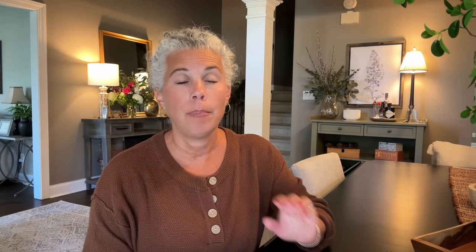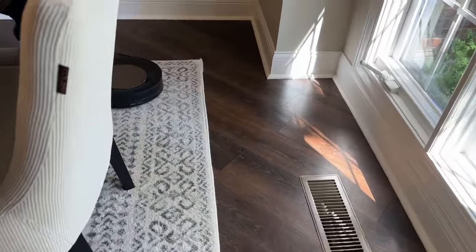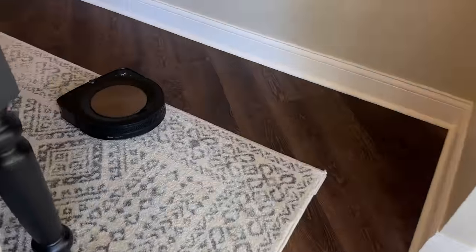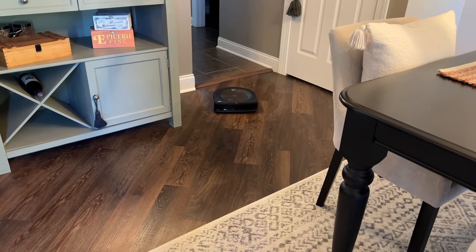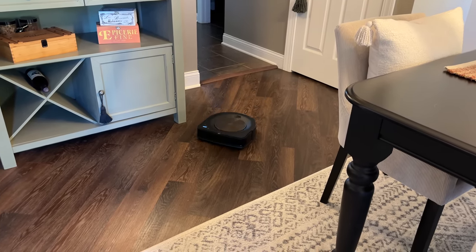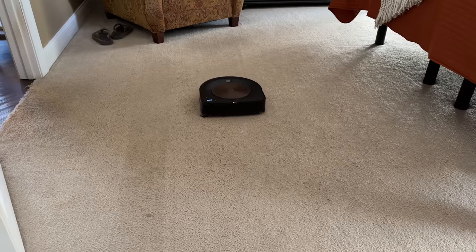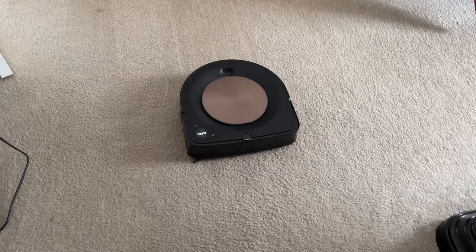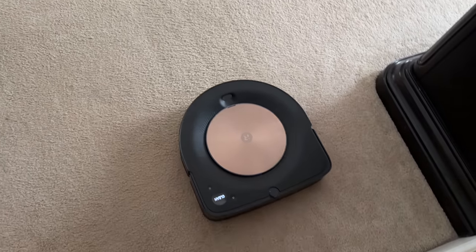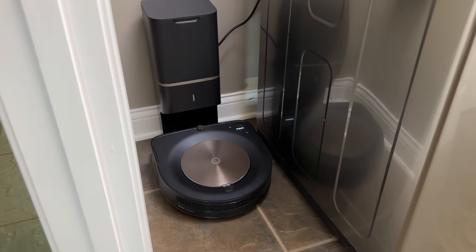If you watched yesterday's video, you know I bought a brand new iRobot Roomba S9 Plus robotic vacuum — it is the greatest thing since sliced bread. You control the iRobot with an app on your phone. The reason we chose this specific version is that you can set up parameters so the vacuum knows when you have left your home and it will come out and vacuum. You don't have to see it, hear it, or think about it. It will automatically clean your house for you completely effortlessly, and it is on a huge deal during Prime Days.